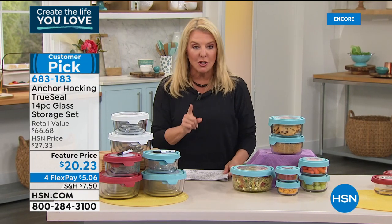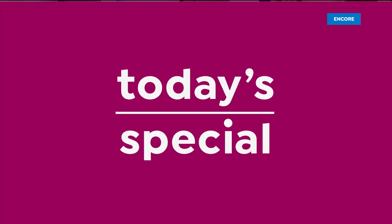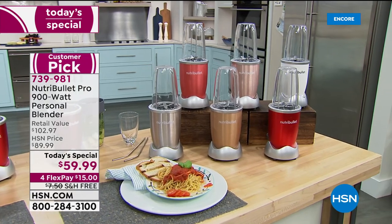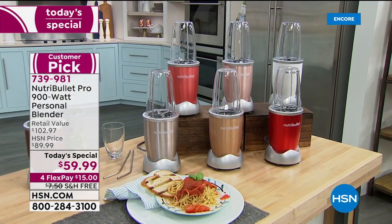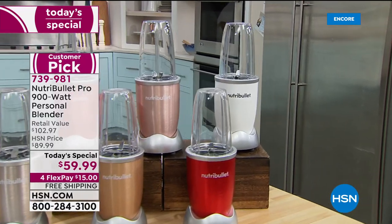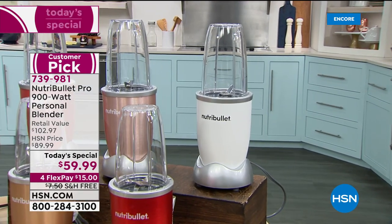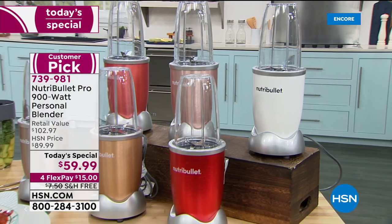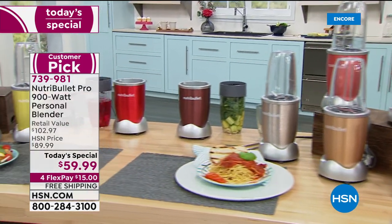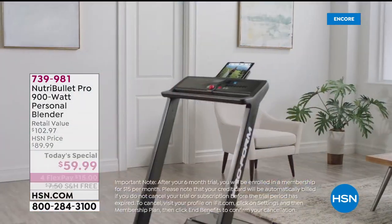Update on the NutriBullet today's special: in just this hour over 4,000 have been ordered. The matte white on the far end is under 200 remaining — it's the only one with a true matte finish, like those super mysterious matte black cars. That one is going to sell out next hour, so if you want the white, now is the time. Coming up next hour: a ProForm iFit treadmill that folds completely down and slides under your bed.